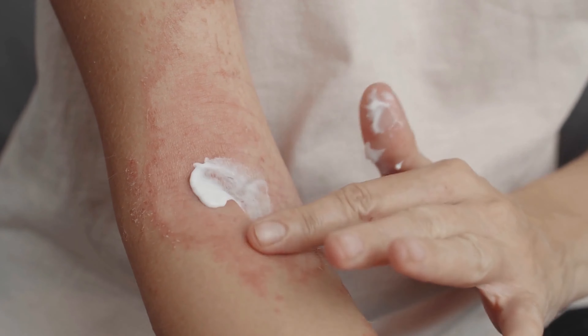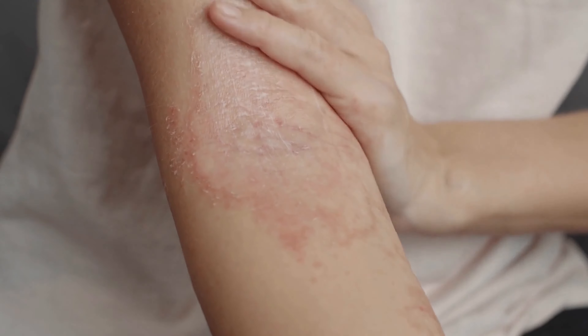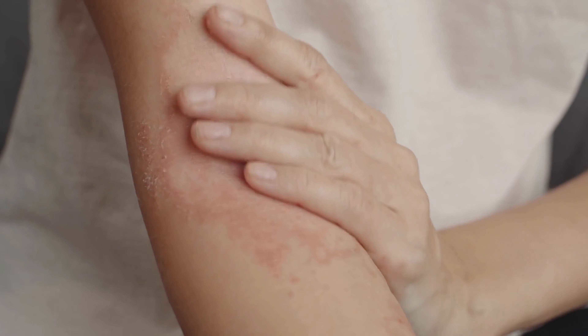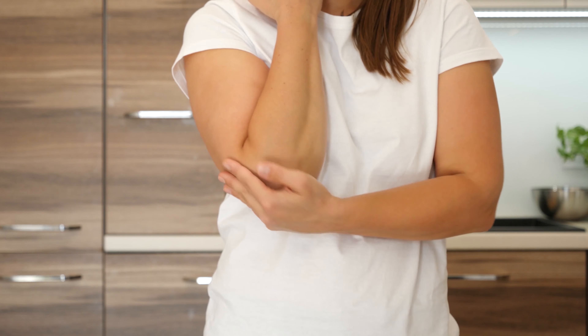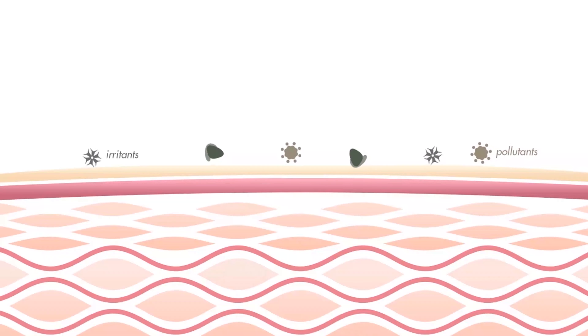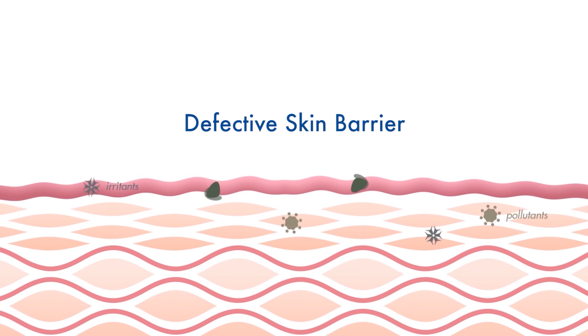Eczema is a condition which makes your skin itchy, cracked, and rough. It can be triggered by many things, so ensuring a good moisturizer for eczema-prone skin is important. Moisturizers are essential for dry skin as they help to protect your skin's natural barrier. When this barrier gets damaged, it can lead to many skin problems, including eczema.